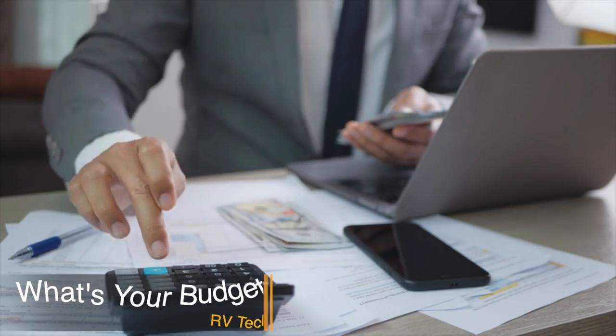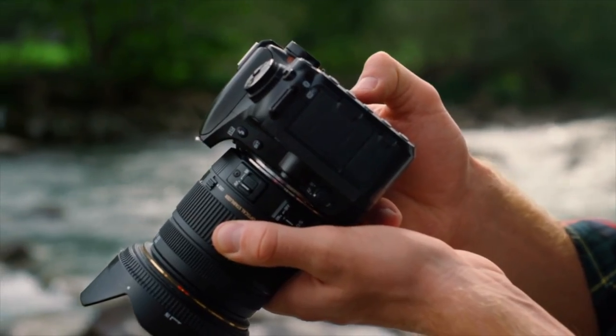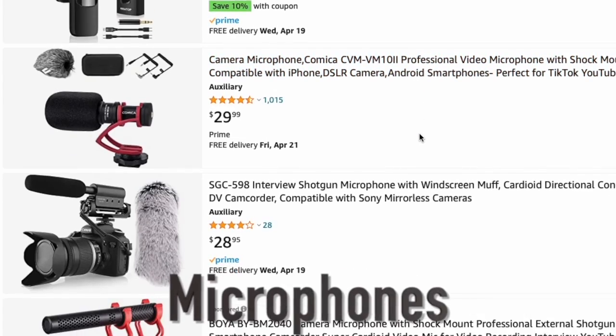The first step in choosing the right camera for your YouTube channel is to determine your budget. Believe me, cameras can get expensive and you don't need a really expensive camera. If I left it up to Adrian, he would buy the most expensive cameras, which is unnecessary. Cameras can range from a few hundred dollars to several thousand dollars, so it's really important to know how much you can afford right from the get-go. Remember, there's other gear you're gonna need.